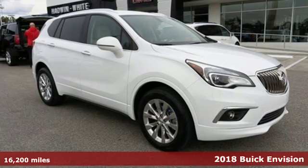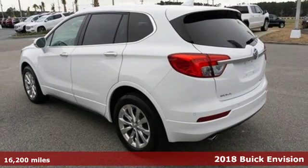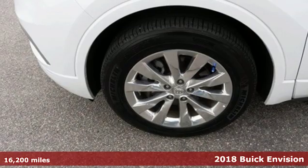Here's a 2018 Buick Envision. The bold, athletic looks are complemented by a features list replete with luxury and safety.